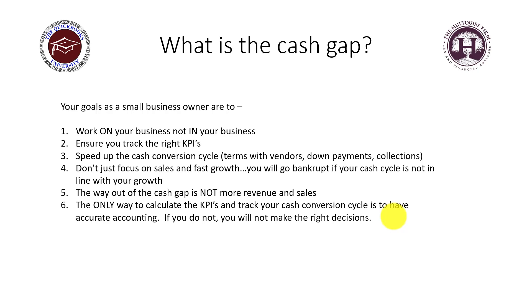Number three: speed up the cash conversion cycle — basically, shorten that time period. If it takes four months to convert materials to cash, shorten it. Think of it as a wheel: from the time you spend money on materials to the time you get paid. The faster you spin that wheel, the quicker you get cash.